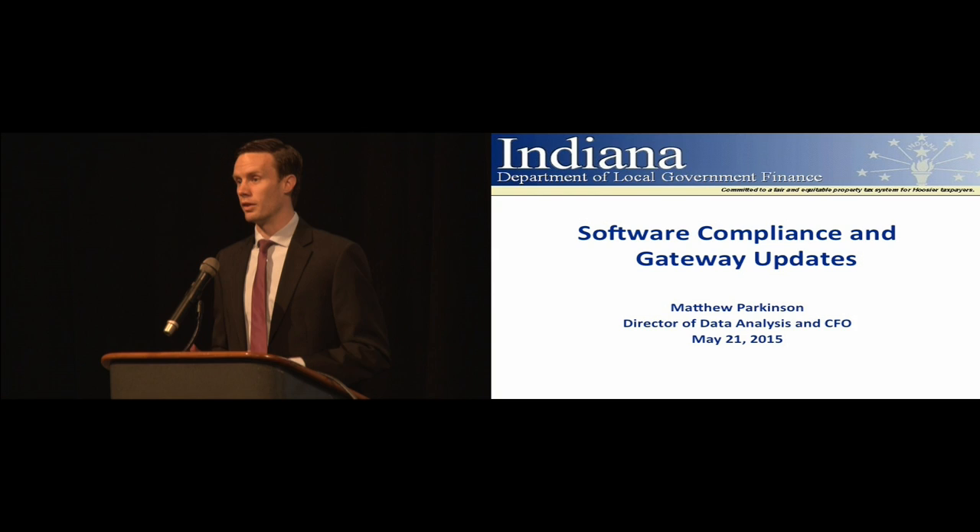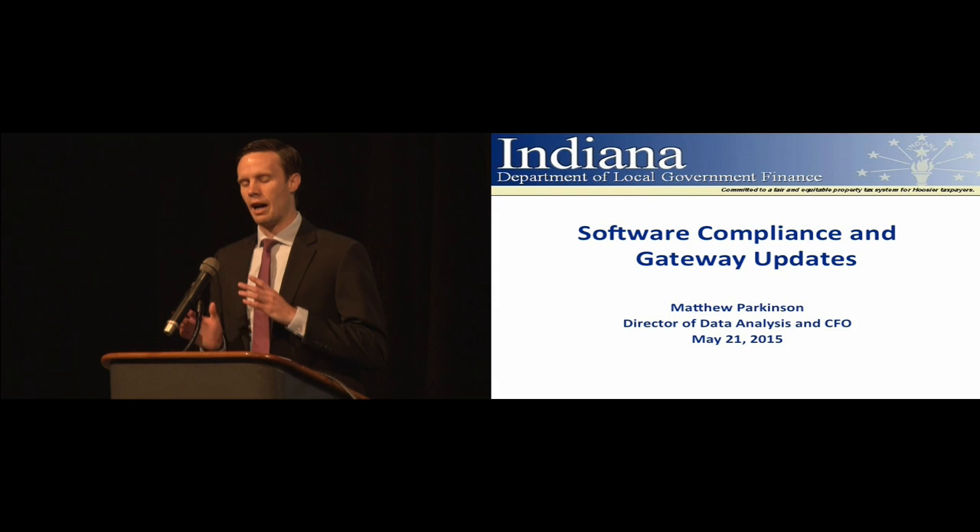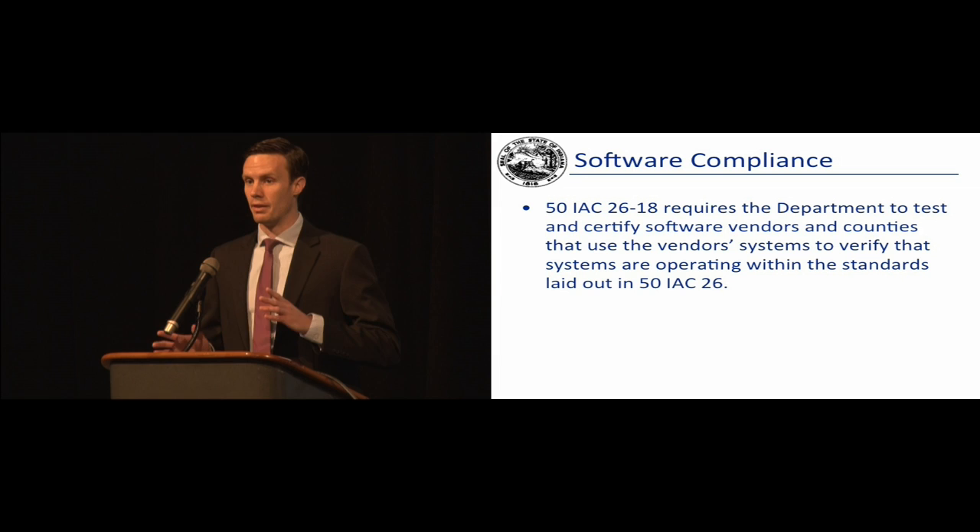We try our best to be very customer service oriented and we love feedback. I'm going to demonstrate a few things we have in development on Gateway that we're rolling out over the upcoming months. We'll talk about software compliance, which was my topic from the fall auditors conference, and we'll touch on Gateway training as well. At any point now or afterward, I welcome any feedback or questions.